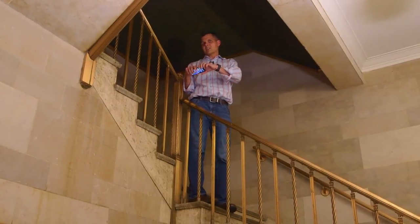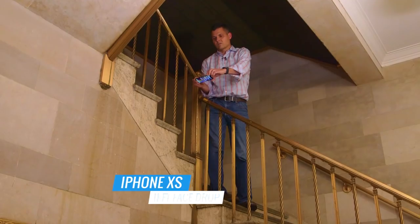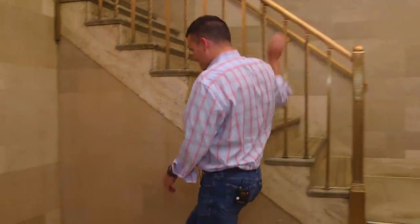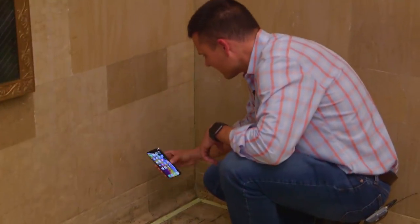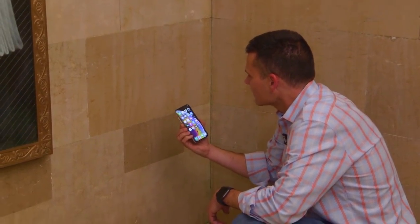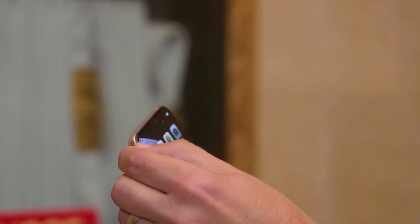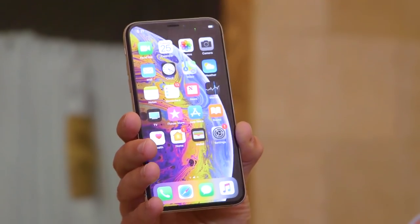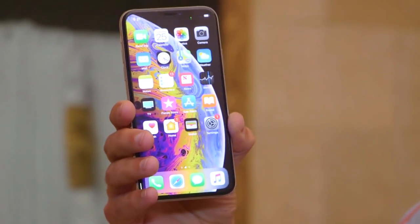I'm about to drop the iPhone XS from this height. If this did not crack, nothing will ever crack it. Now it cracked — top corner. You can see it looks like there's a wayward pixel right there. Yet amazingly, no other cracks. 11 feet!